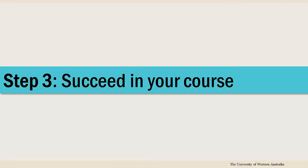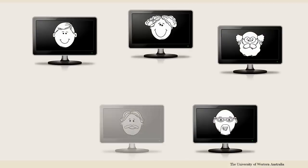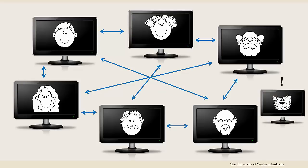When you begin your online course, to succeed you should get involved early on by participating, asking questions, and connecting with your peers and tutors. Being involved increases motivation and the feeling of community, making it more likely that you'll do better. Sometimes studying online can be isolating, but it doesn't have to be, especially with the technology available to you.